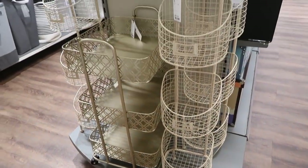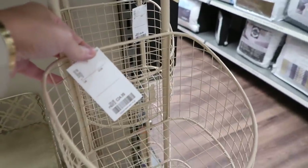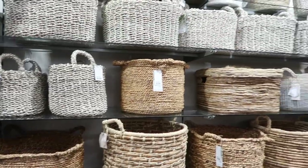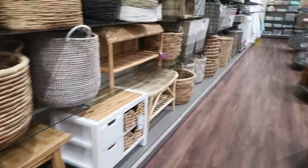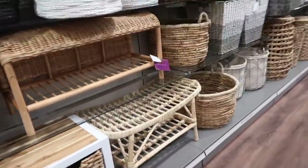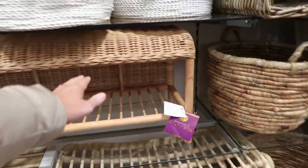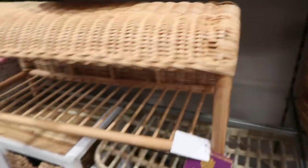I spotted these baskets and trolleys in the bathroom section, but I thought these would be really great for vegetables — potatoes and things like that in your kitchen — because you can add labels to them. Again, lots more baskets, lots of rattan kind of furniture. They just have so many things like this. I thought these were like really nice little benches — I'm pretty sure it's a cute little bench, which would be nice for an entryway.